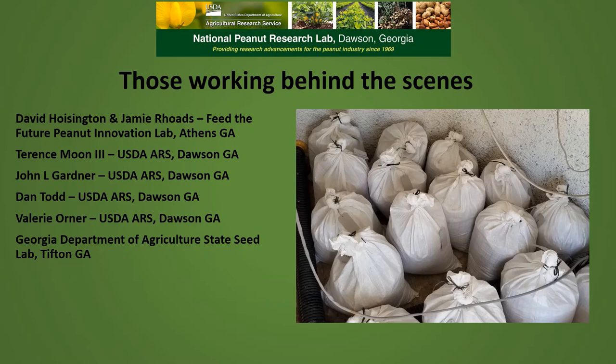We had four technical support people at the National Peanut Lab that helped us: Terrence Moon, John Gardner, Dan Todd, and Valerie Orner. The Georgia Department of Agriculture State's Seed Lab in Tifton performed all of the germination tests for the samples that we had.